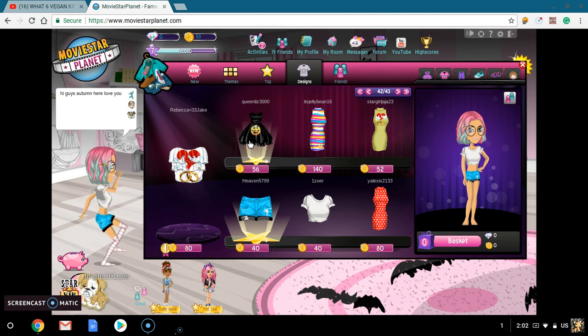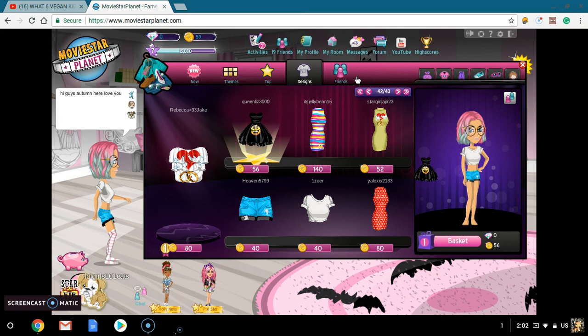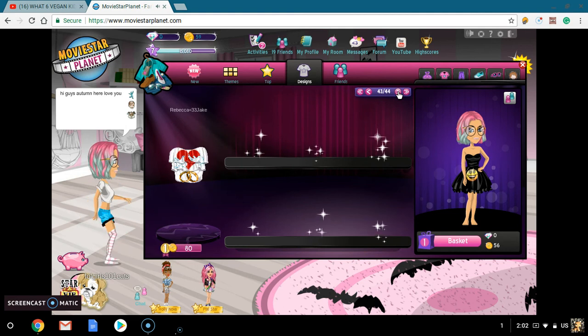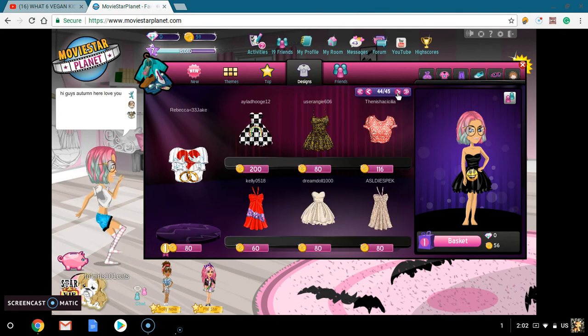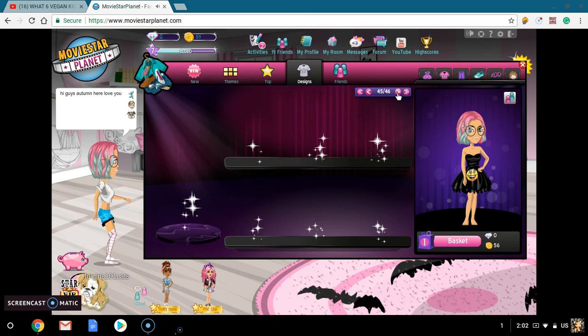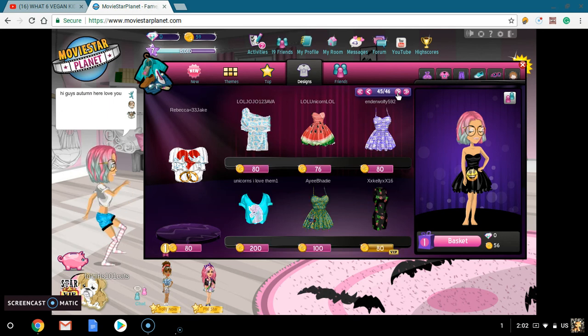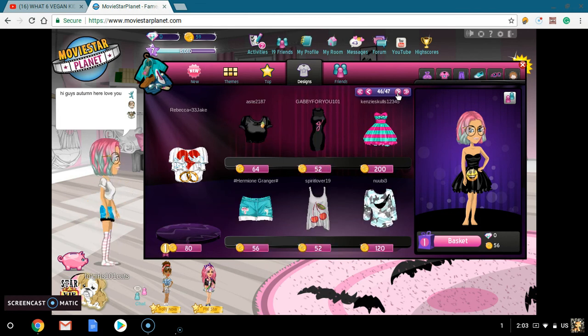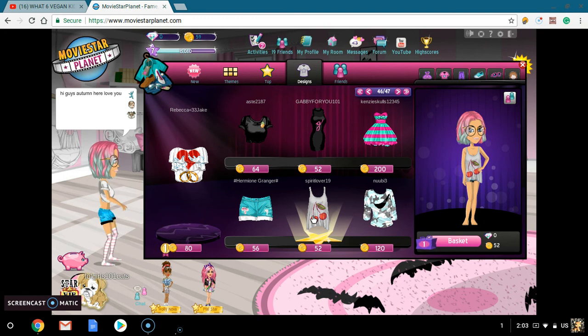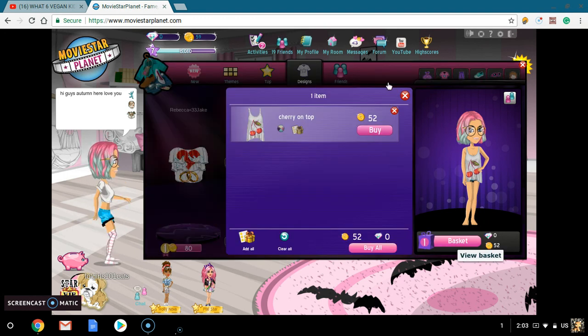I have just enough money to buy one more thing — probably a dress or something. I'm definitely going to not waste that money. I'm actually going to buy something. So what I'm going to buy is our last item of the day. Should I get this or a dress? We will never know — there's probably so much more stuff. Look at how many pages of stuff there are.